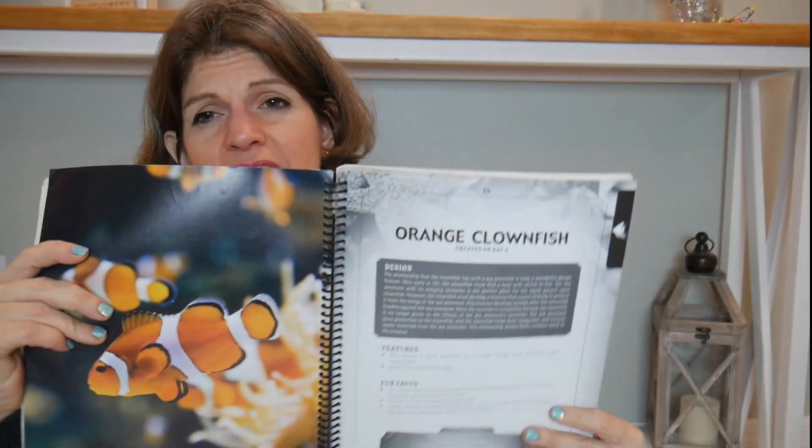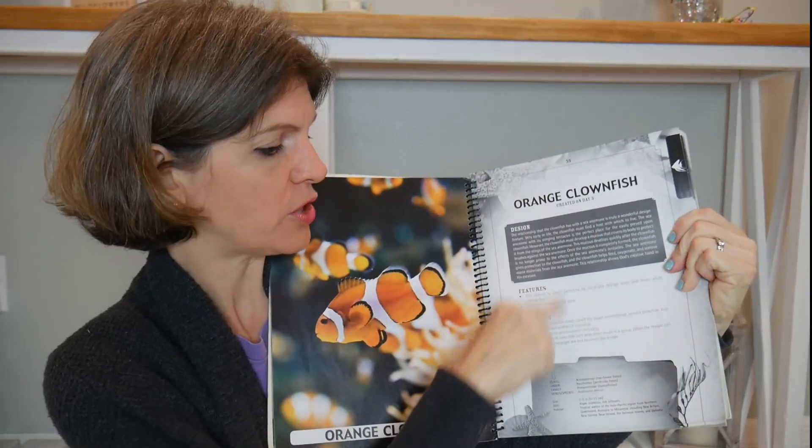We also have books from Answers in Genesis that I use for animal science — I don't know if they're still in print, I've had them for years, but I love them. They're great supplements. I use them for games — for example, today I randomly picked two animals and the kids had to compare and contrast them based on the pictures and text. I'll also use them for short projects where they read a passage and present it to the class. These are great references.